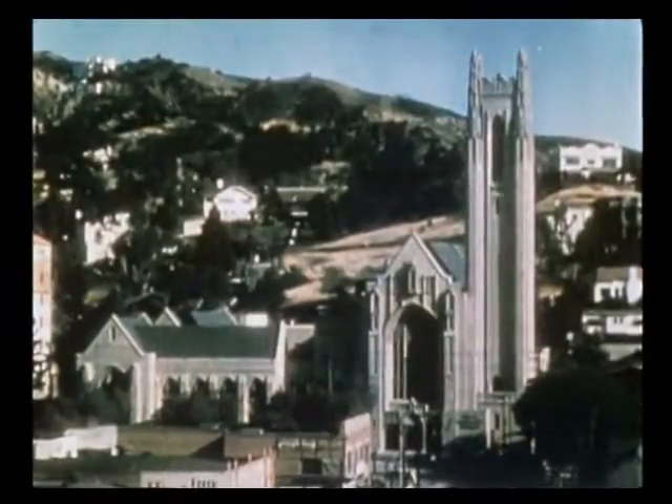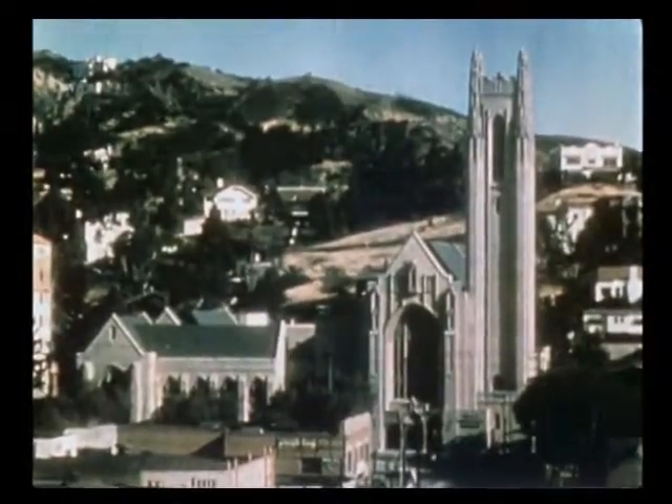Next, we see one of the many churches of Hollywood. This is of modern Greek architecture. Here is one of vertical Gothic, like the famous cathedrals of the old world. And here is one of colonial architecture. We also find many of the Spanish mission done.